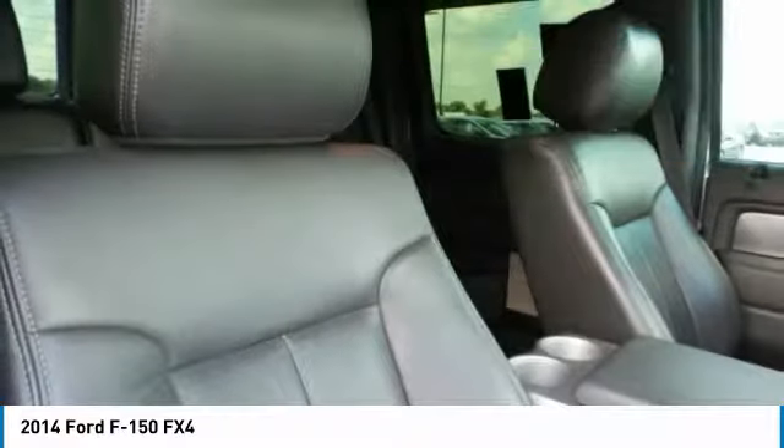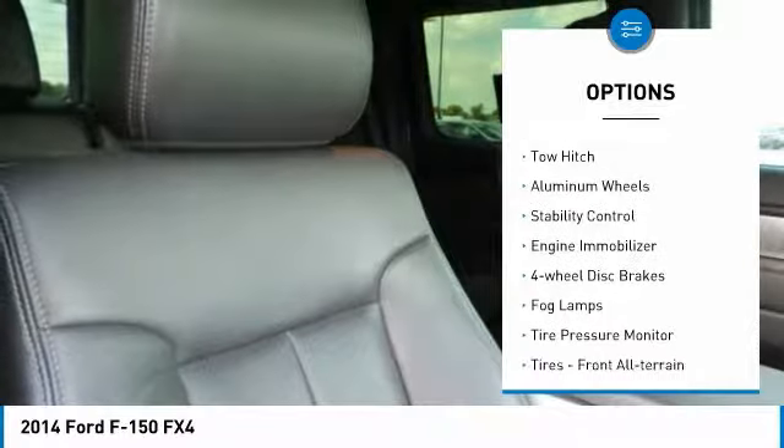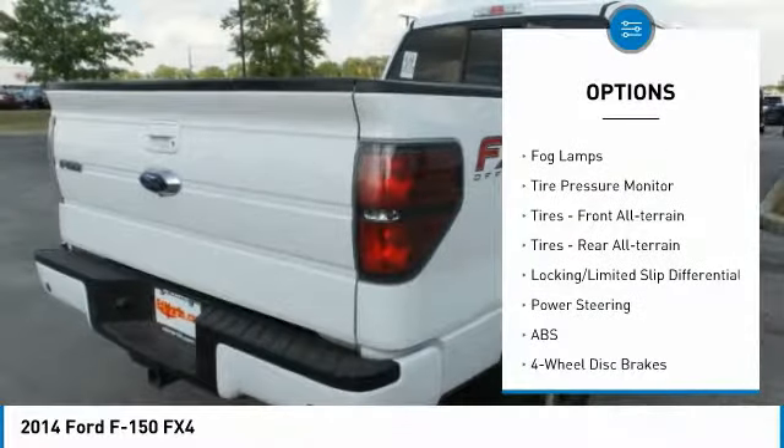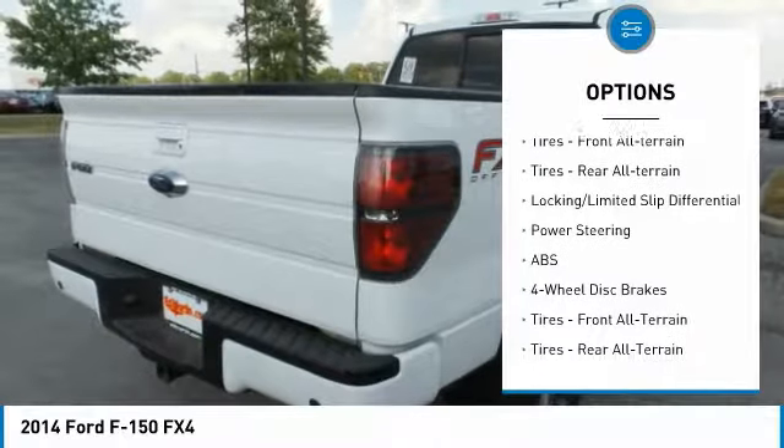Here are some of this vehicle's great options: four-wheel drive, tow hitch, aluminum wheels, stability control, engine immobilizer, four-wheel disc brakes, and fog lamps.